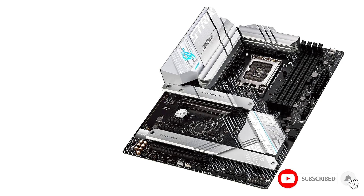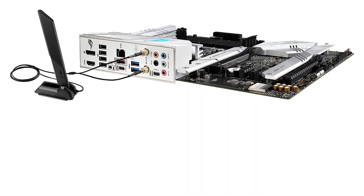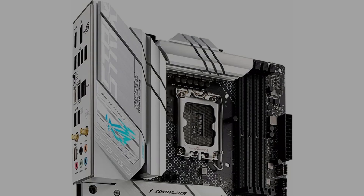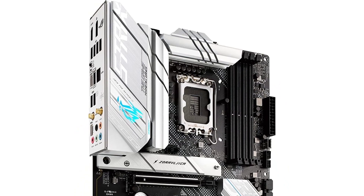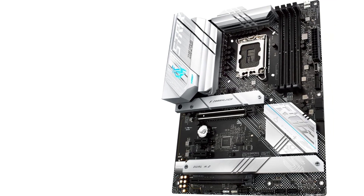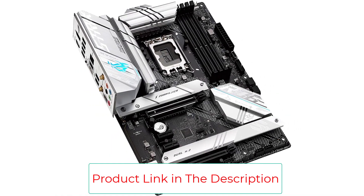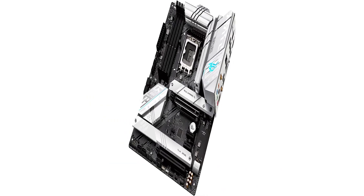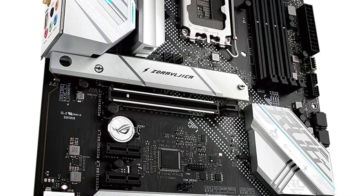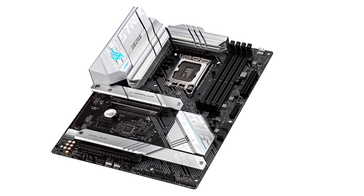Best gaming connectivity: supports HDMI 2.1 and DisplayPort 1.4 output, 3 M.2 slots, as well as USB 3.2 Gen 2x2 Type-C. Intelligent control features include ASUS-exclusive AI cooling, AI networking, and 2-way AI noise cancellation to simplify setup and improve performance. DIY-friendly design with M.2 Q-Latch, pre-mounted I/O shield, BIOS FlashBack button, and QLED. Unmatched personalization with ASUS-exclusive Aura Sync RGB lighting, including one RGB header and three addressable Gen 2 headers.